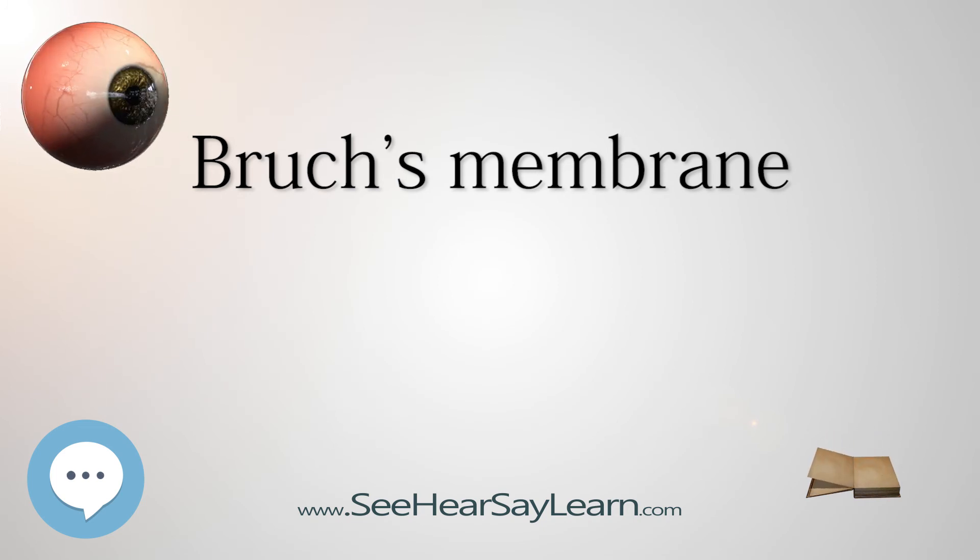Bruch's membrane was named after the German anatomist Carl Wilhelm Ludwig Bruch.